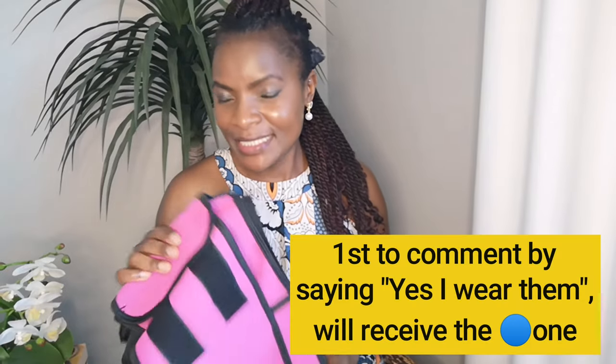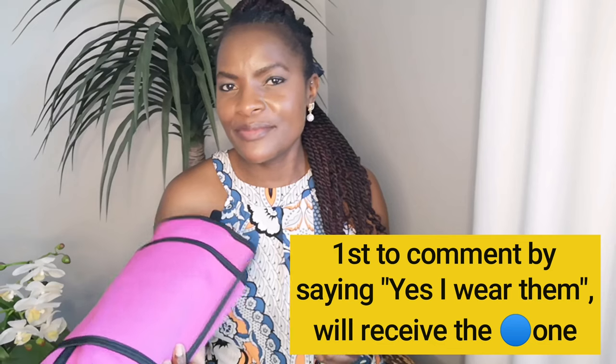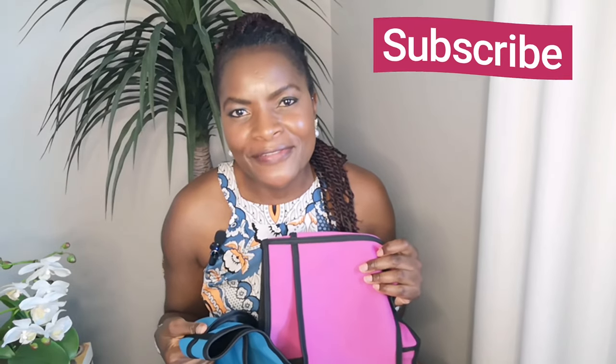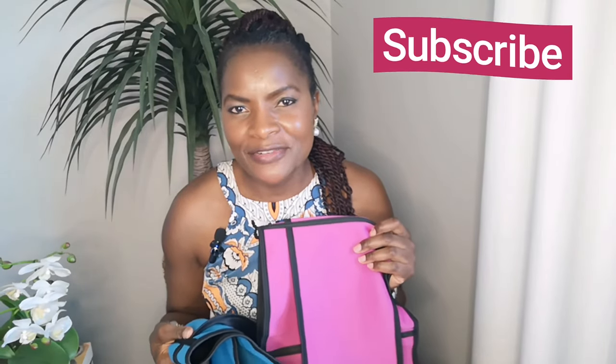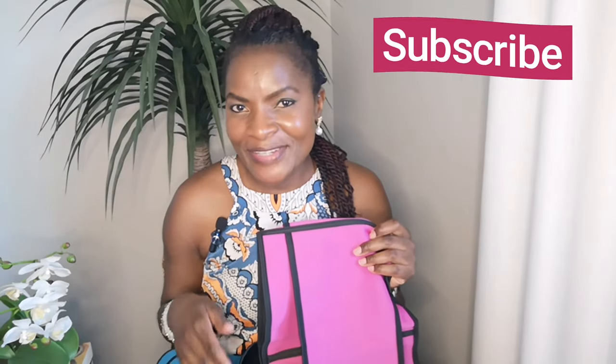Do you guys use waist trainers? Let me know in the comments if you love waist trainers and whether they work for you. Before we move on, please press that like button — it helps the YouTube algorithm recommend my videos. If you haven't subscribed, I'd love for you to be part of the family. Press that subscribe button and join the family. Thank you so much to all those who have subscribed recently.